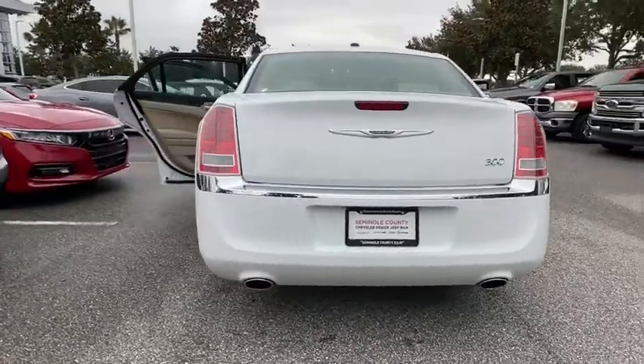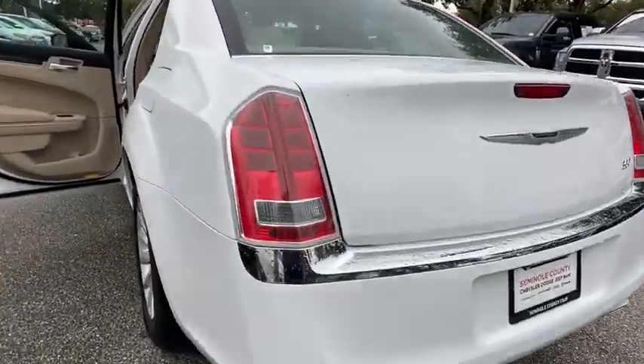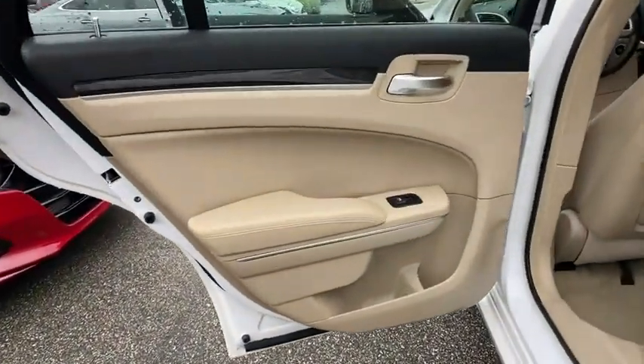Anti-lock braking system, keyless entry, traction control, stability control, steering wheel audio controls, leather-wrapped steering wheel, Bluetooth.